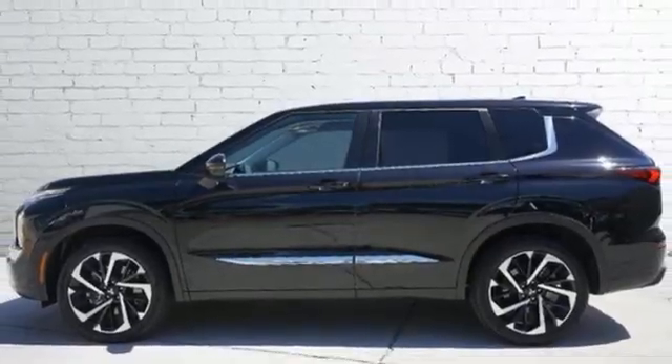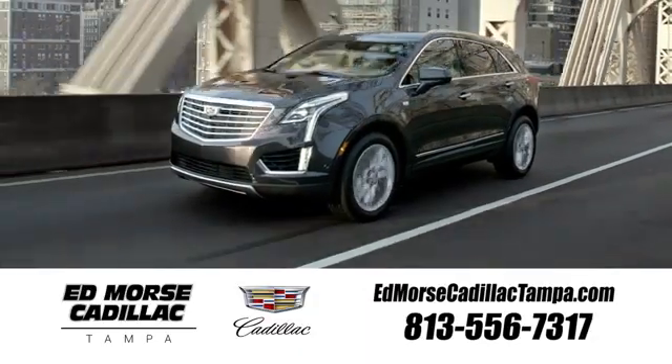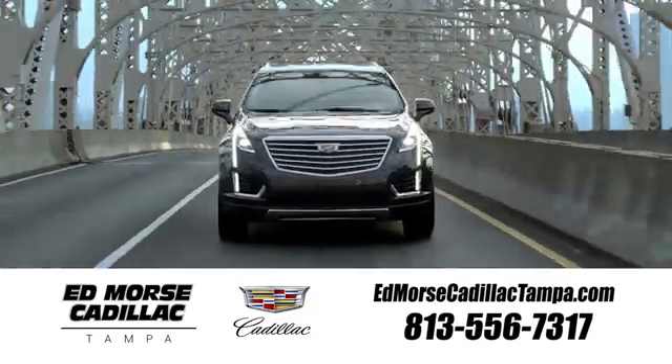The time is now. See it for yourself today. Visit our website at edmorsecadillactampa.com or call us today.